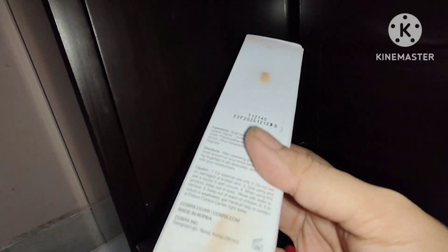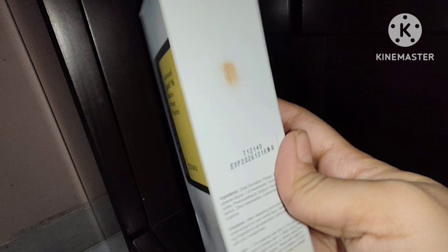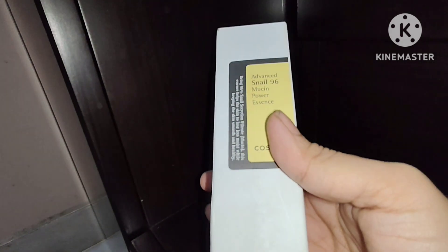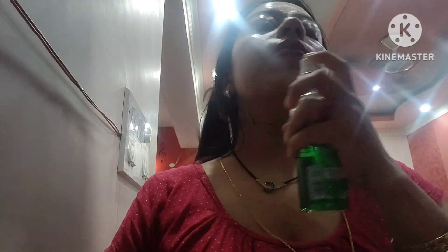After applying this power essence you will definitely see an instant sparkling glow on your face. You can use this serum after cleaning your face properly with water and applying a toner. As you can see, I have already washed my face and I will apply a mild toner right now. After applying the toner, I will evenly apply the serum all over my face.